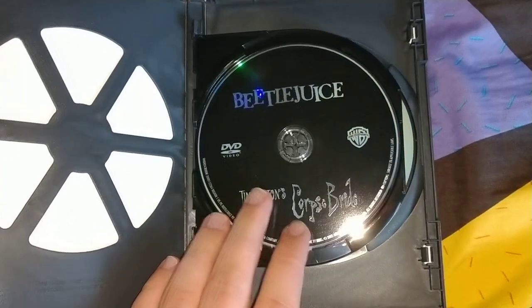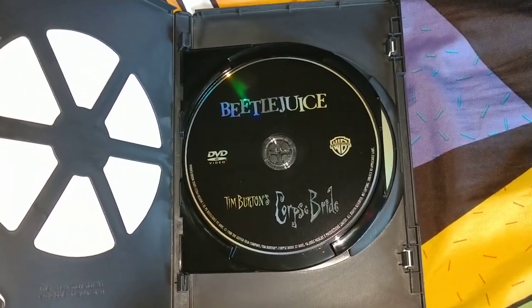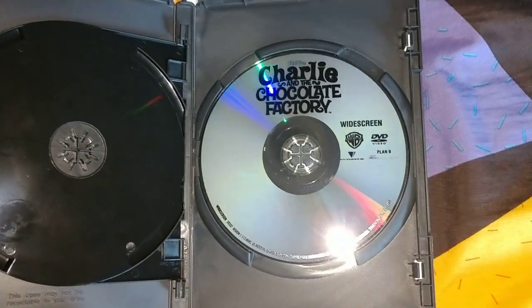When you open it, there's a recyclable case. Disc 1 has two movies on it — Beetlejuice and Tim Burton's Corpse Bride. On its own, just a single disc, is Charlie and the Chocolate Factory.